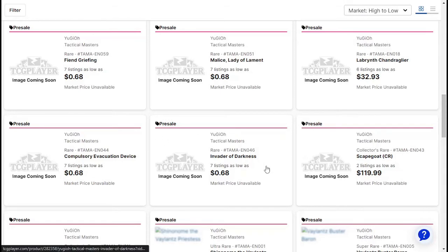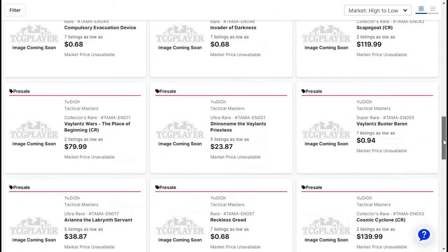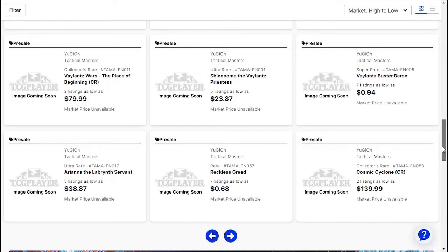Compulsory Evacuation Device, Invader of Yorkness, Scapegoat Collector's Rare. Valiant's Wars: The Palace of Beginning Collector's Rare. Shinomi the Valiant's Priestess — $23. Wow, wow!